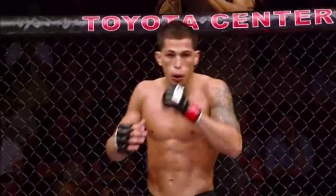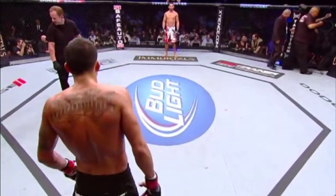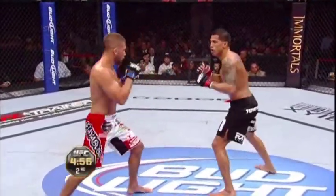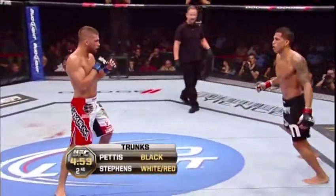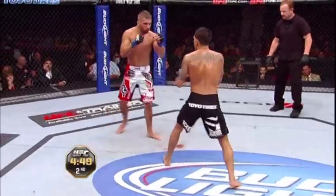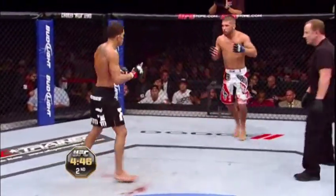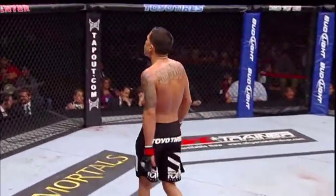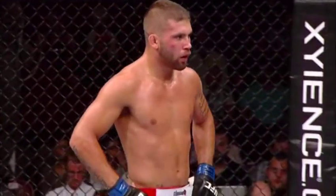Round two is set to begin. Stephens. Pettis. Lightweight title and featherweight title on the line tonight on pay-per-view. Pettis was the next in line when Gray Maynard and Frankie Edgar fought to that draw, then had a little setback against Clay Guida. So it's ironic that he's on this card again tonight, trying to move himself back into position for a shot at the UFC lightweight title. He was really set to be the guy who fought for the title next, and Clay Guida derailed that train.